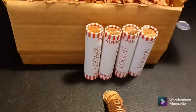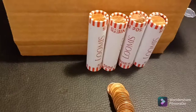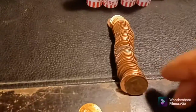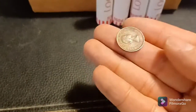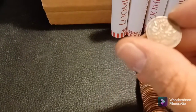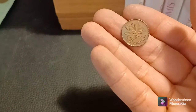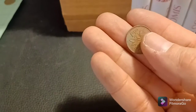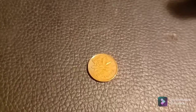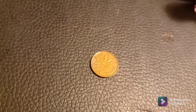Okay everybody, on roll 6 already. I thought these rolls were going to be a little better — they looked a little more circulated. Hoped for a couple more wheaties, but so far none. We do have something old though. We have a young head Canadian. We've got a 1963... 1953. Actually, 1953 is the first year that Queen Elizabeth was on the Canadian coin, so that is really cool.